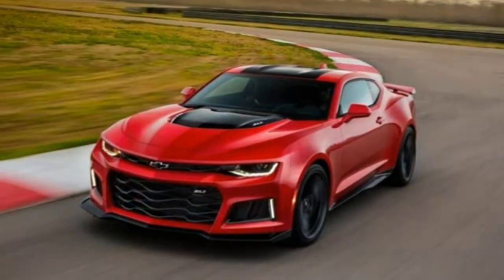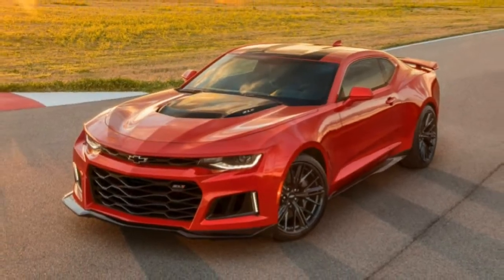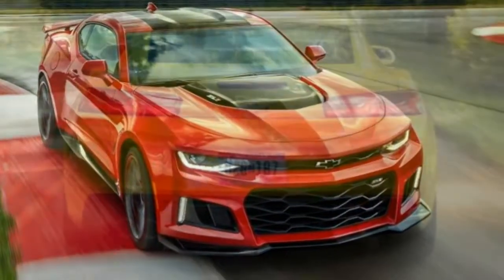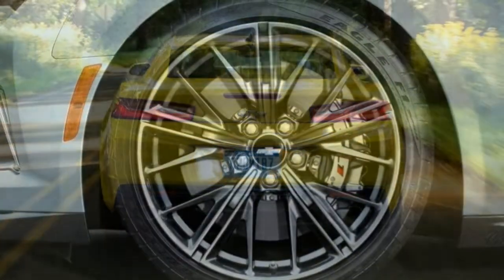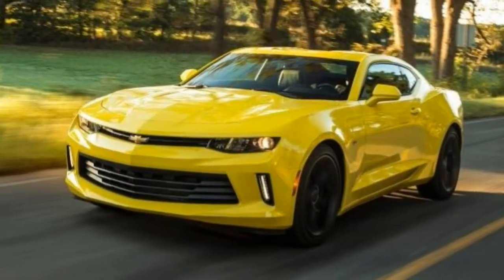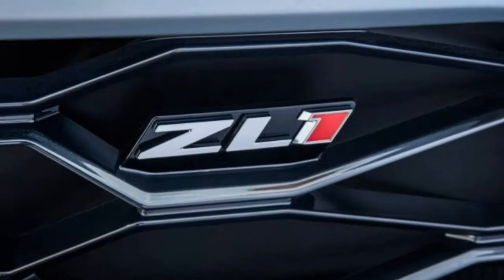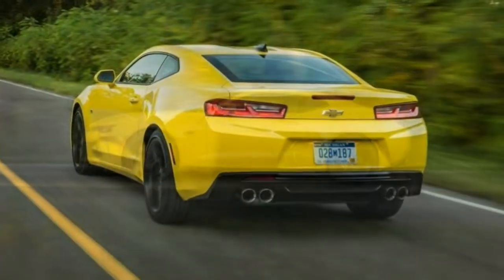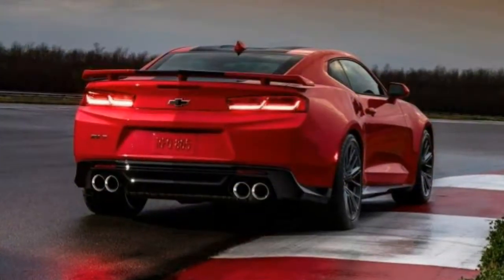The 1SS essentially has the 1LT track equipment and also a 6.2-liter V8 with 455 horsepower and 455 lb-ft, a 6-speed manual transmission with rev-matched downshifts — an 8-speed automatic is optional — 20-inch wheels, four-piston Brembo brakes, the FE3 sport-tuned suspension, a mechanical limited-slip differential, a track driving mode, a rear spoiler, Xenon headlights, and upgraded gauges.